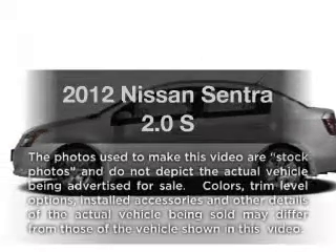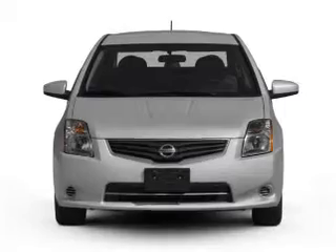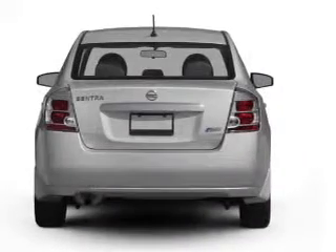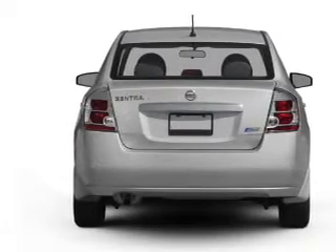Check out this 2012 Nissan Sentra. Travel the roads in style and comfort in this great vehicle. With an efficient four-cylinder engine that responds smoothly to its automatic transmission, the anti-lock braking system will keep you safe on the road.